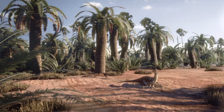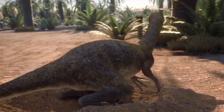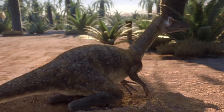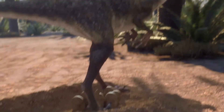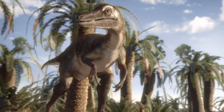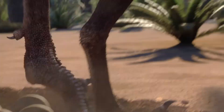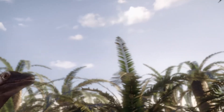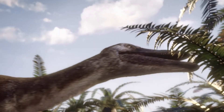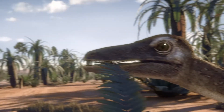This is Saurornithoïdes. It's a member of the troodontid family, and we have discovered actual fossils of these dinosaurs sitting on a nest. It takes days to lay a full clutch of eggs, and until that's complete, this animal won't begin its brooding behavior and start sitting on the nest.